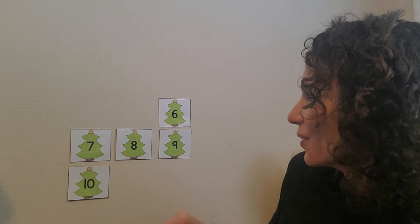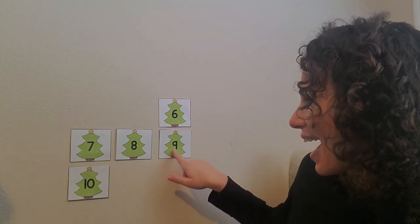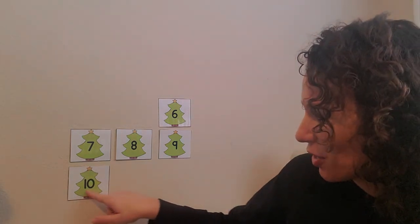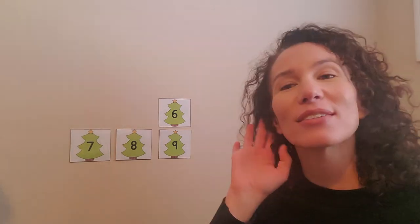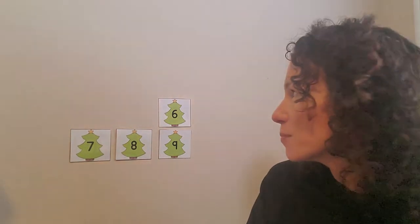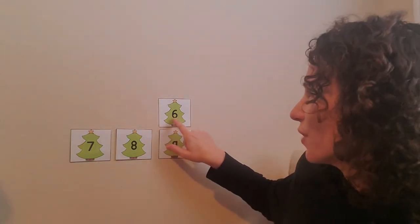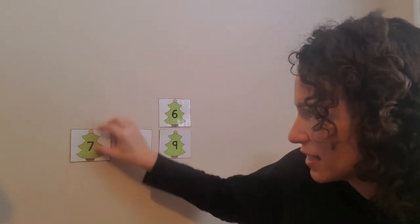Number ten? Is this number ten? No, that's number nine. This is number ten — a one and a zero. Let's see. Santa? No, Santa? Santa, where are you? Shout out to me. Where do you think he is? You think he's behind number seven? Is this number seven? No, that's number six. So after six is seven. Let's see if he's here.